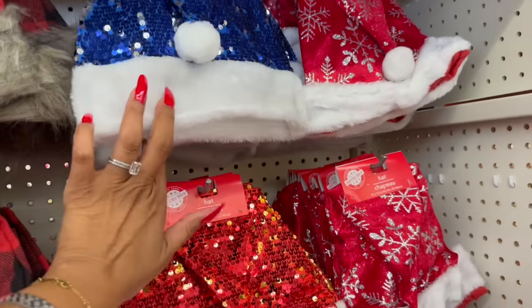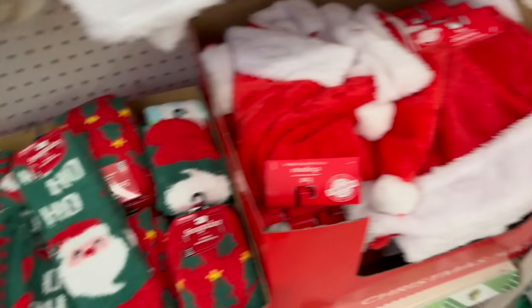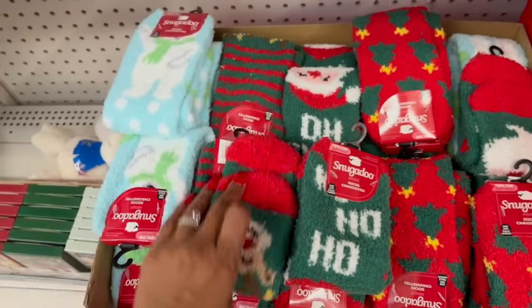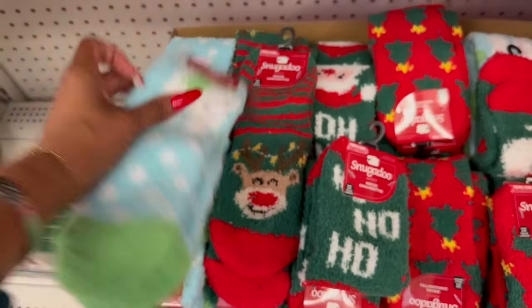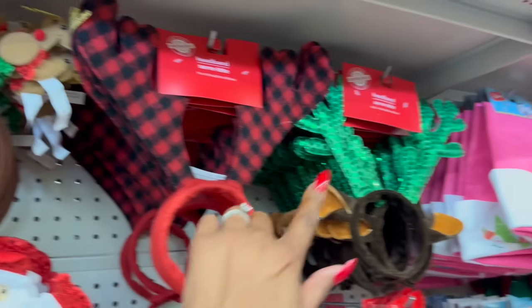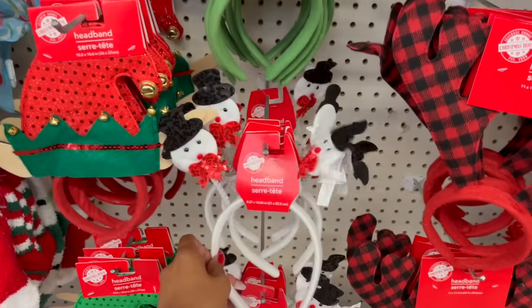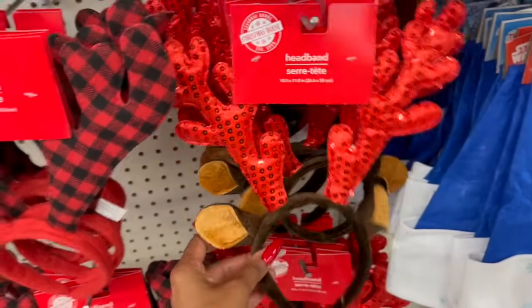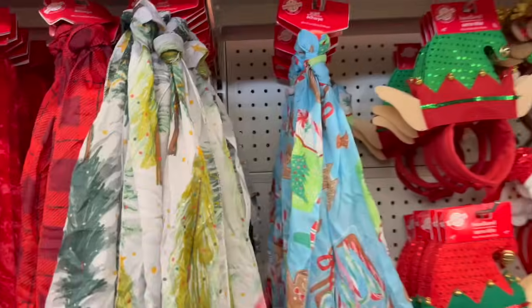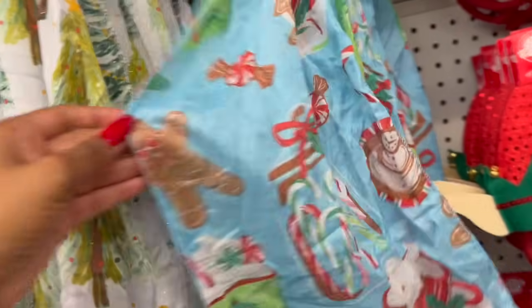Santa hats — blue glitter sequins, gold, red, ones with snowflakes on them, and the traditional hat. Look at these snugadoo socks — they have reindeer, polar bear, Santa, and Christmas trees. They have cute little headbands — Santa, elf, owl, and look at the reindeer — so stinking adorable! I love the snowman too. These little reindeers are new — look at the ears! They have a gingerbread scarf with hot cocoa, gingerbread cookies, and a little gingerbread man on it.